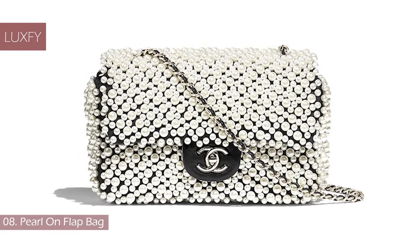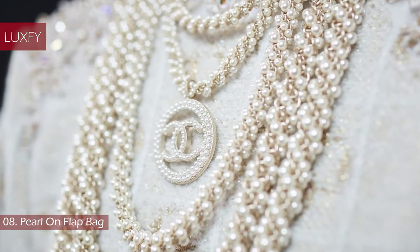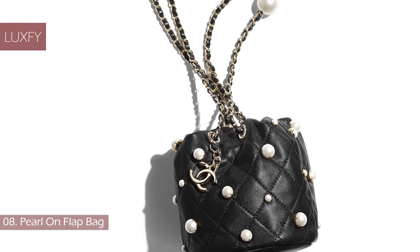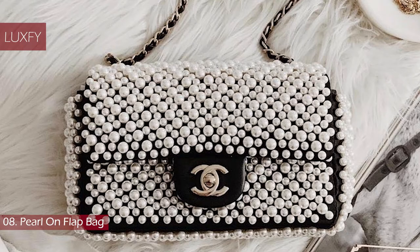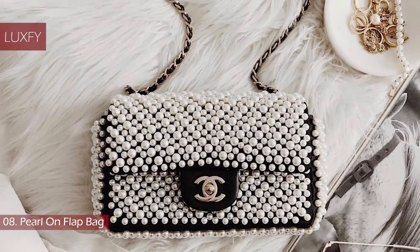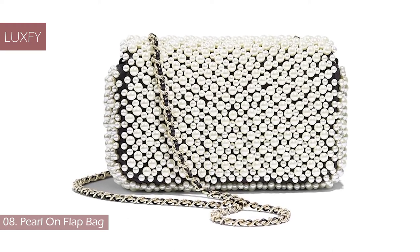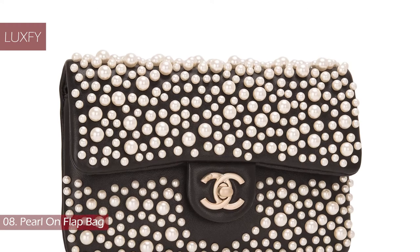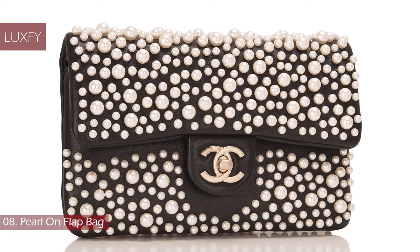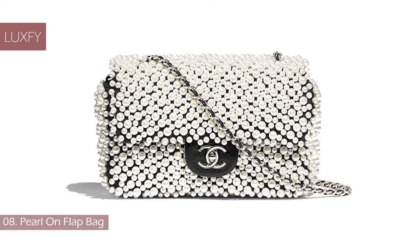Number 8: Pearl On Flat Bag. One of the most important recurring symbols of the brand is the pearl. Coco Chanel added faux pearls to many of her designs, ranging from jewelry to clothing, and established faux pearls as a fashion trend. It is easy to see why the retail price of this Chanel beauty has already doubled since its release. The black leather acts as a dramatic backdrop to a general sprinkling of luminous pearls — a signature of the brand. This style was an update of the last valuable pearly flap bag produced in 2015, where the pearls are more spaced out. A hit on Instagram, this is a bag you will treasure forever.